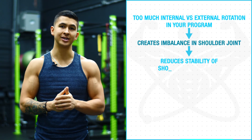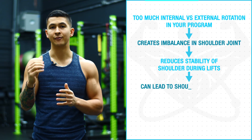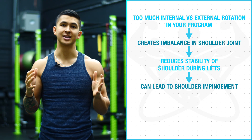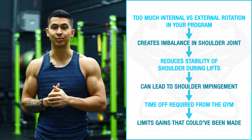Over time, this can lead to a massive imbalance in the shoulder joint, which reduces the stability of your shoulder during your key lifts and can eventually contribute to shoulder impingement that'll cause pain whenever you try to perform most of your pressing movements, which then requires you to take time off and limits your gains in the process.